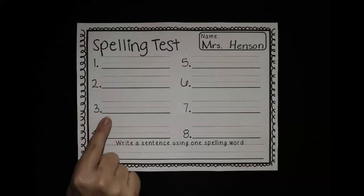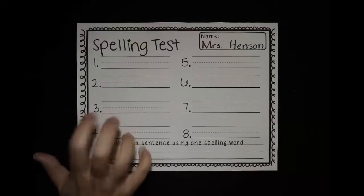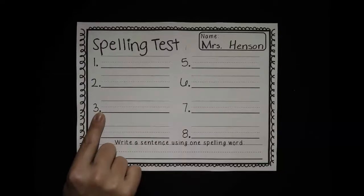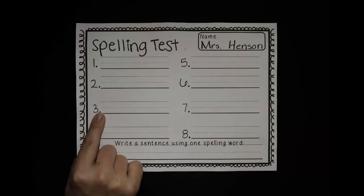Number three is tap. Sometimes I tap my fingers on the desk. Tap. All right, do your best spelling. Push pause and take all the time you need.